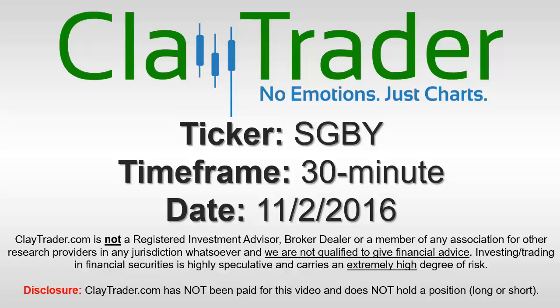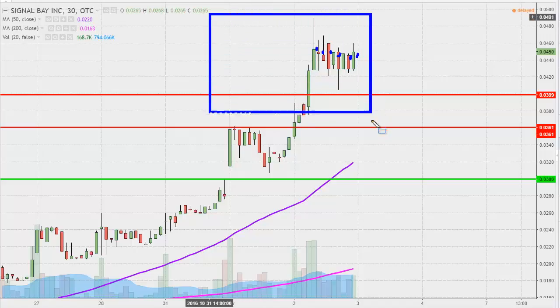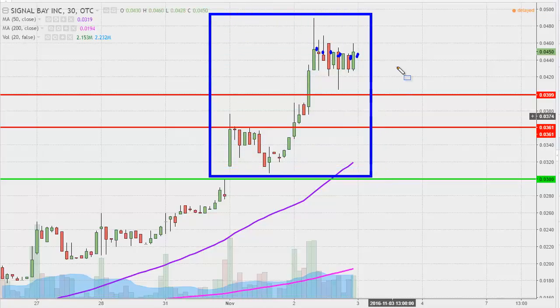We will take a look at the 30 minute time frame. What do I mean by 30 minute in case maybe you're new to charts? Instead of each one of these candlesticks representing one day's worth of price action, which is what you would normally see, each one represents 30 minutes. So while this may look like a few weeks' worth of time, it's actually just the past few days broken down into 30 minute time slices.